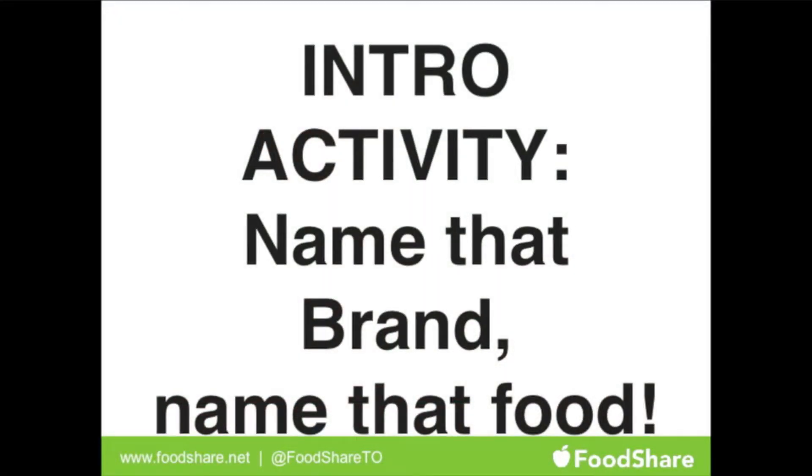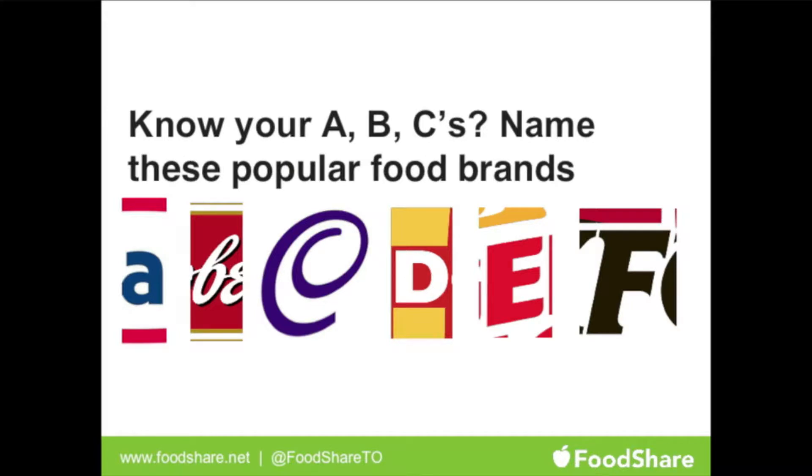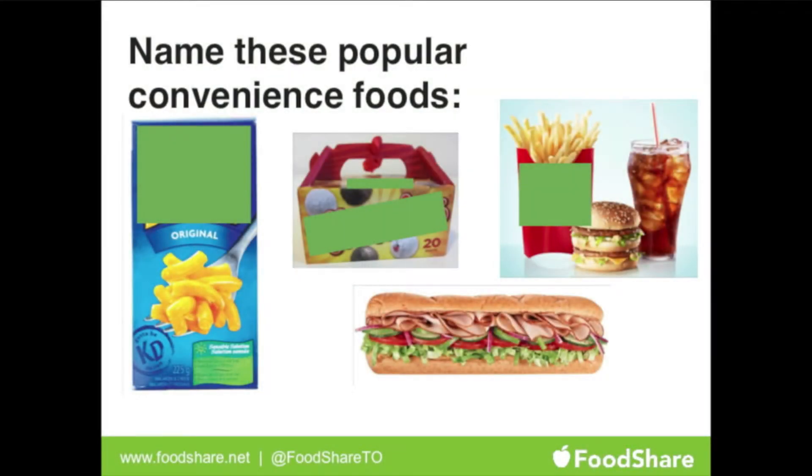As part of our capacity at FoodShare, before we get into that, we're going to do a quick activity. This is part of our food media and marketing lesson, which is available online. It's called 'Name That Brand, Name That Food' — we'll just shout out as you see it. So let's go — naming these popular food brands: Kraft, Campbell's, McDonald's, Burger King, KFC.